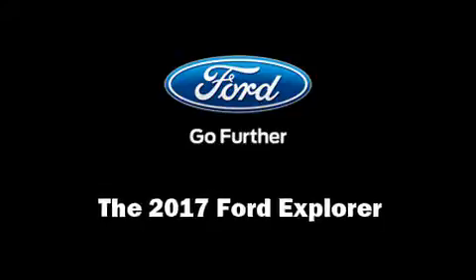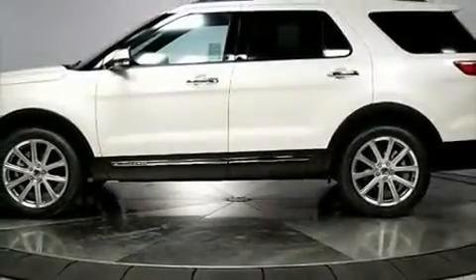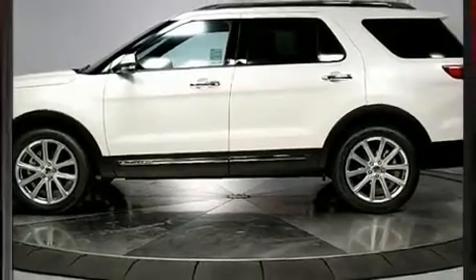The 2017 Ford Explorer. The engine breathes better thanks to a turbocharger, improving both performance and economy.